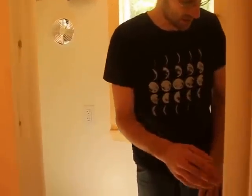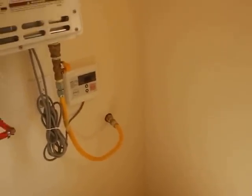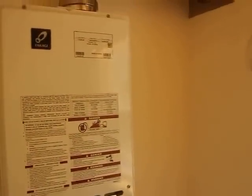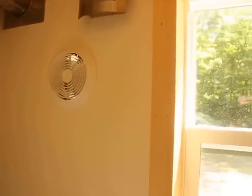To the left is a Nature's Head composting toilet and a Tagaki instant hot water heater. We also have a bathroom fan and a bathroom light. On the other side, we have a 32x32 fiberglass shower. A lot of good space.